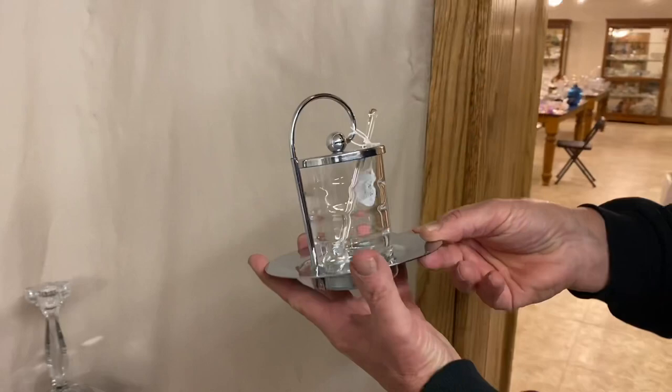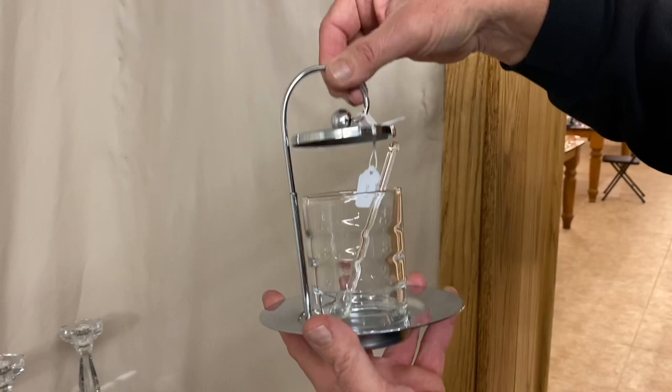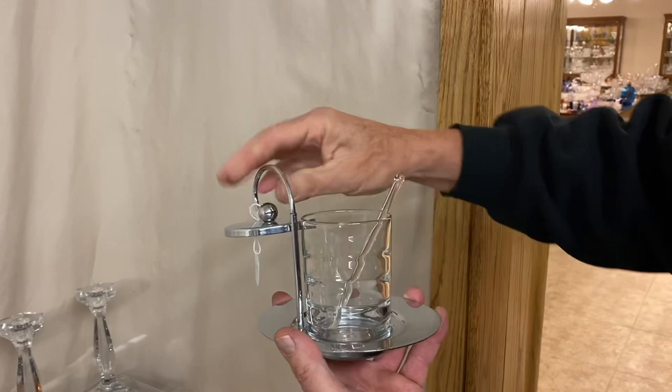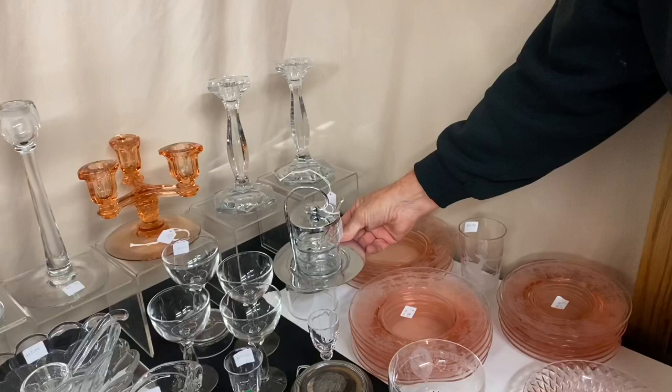Here we have an item where Heisey made the glass, sold it to another company, and then they put it in this frame. It's actually a Saturn marmalade. Look here, folks — that lid goes right up to the side so you can get it out of the way. And there's a little spoon, probably the spoon that the company put with it. Here's your Heisey part — it's marked with the diamond H. Nice little chrome holder, and it's $45.